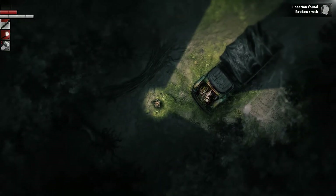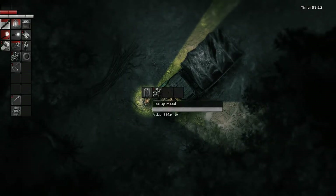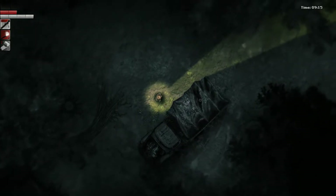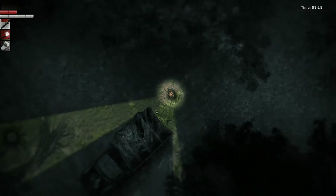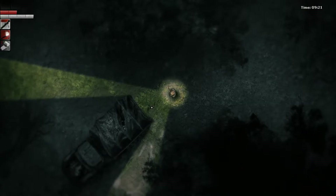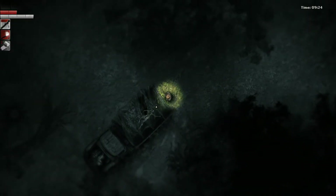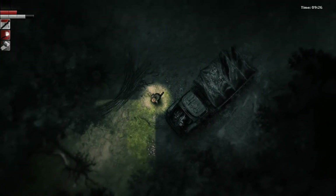We can search it. Oh — we got a tire, some more wire, some gasoline, some scrap metal. Can we loot the back of the truck or anything? What the hell is that? Okay, we're just going to leave that alone.